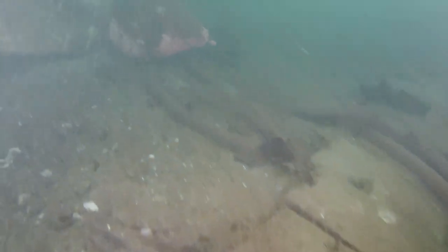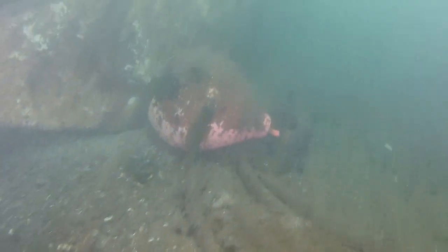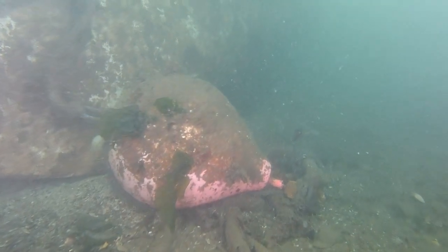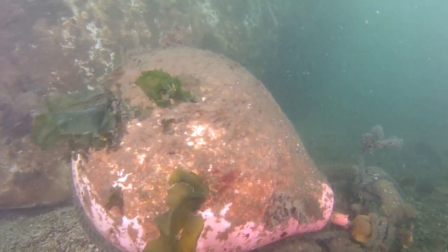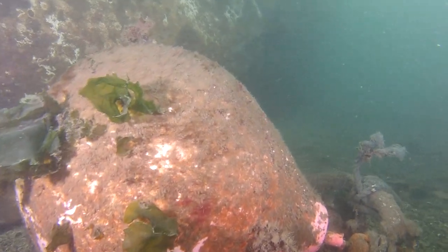Over here we have more floats, anchor, and ropes, and whatever else went down with the ship.